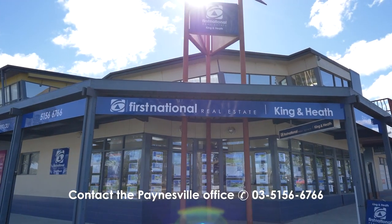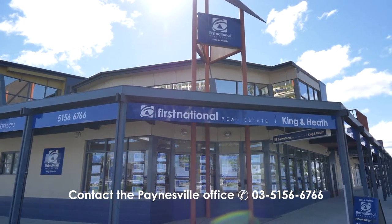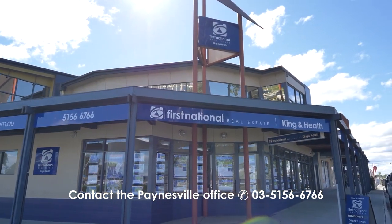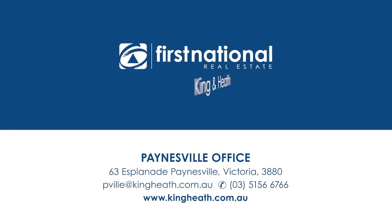I hope you enjoyed the video tour of this magnificent property at 36 Schooner Terrace in Painesville. If you're looking for further details, please call our office on 5156 6766 and our sales team is more than happy to help you. Otherwise, check out our website, kingheath.com.au, or it'll be all over our socials too. Have a great day and hopefully we'll see you here soon.